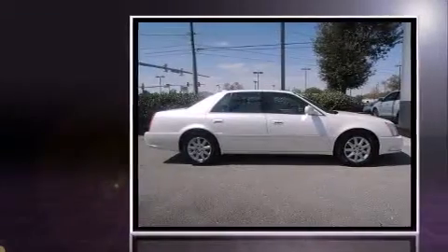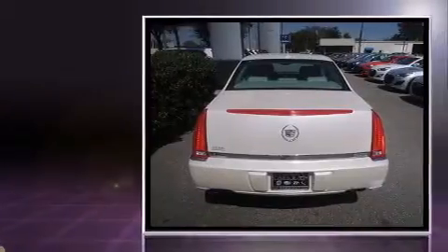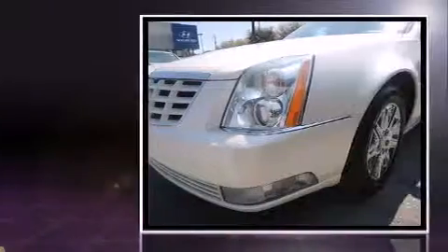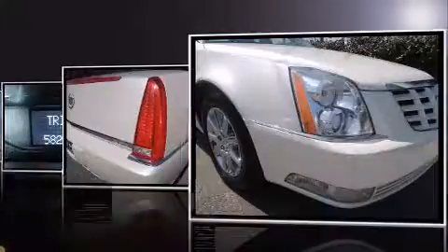Discerning drivers will appreciate the 2010 Cadillac DTS. This four-door sedan still has fewer than 60,000 miles. A 4.6-liter V8 engine pairs with a sophisticated four-speed automatic transmission, and load-leveling rear suspension maintains a comfortable ride.